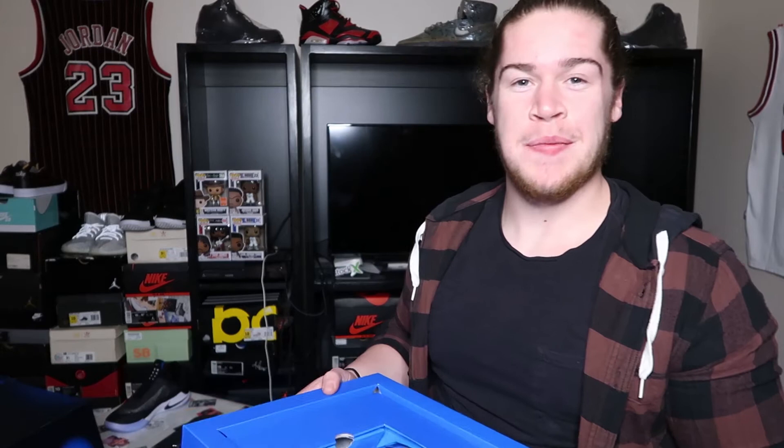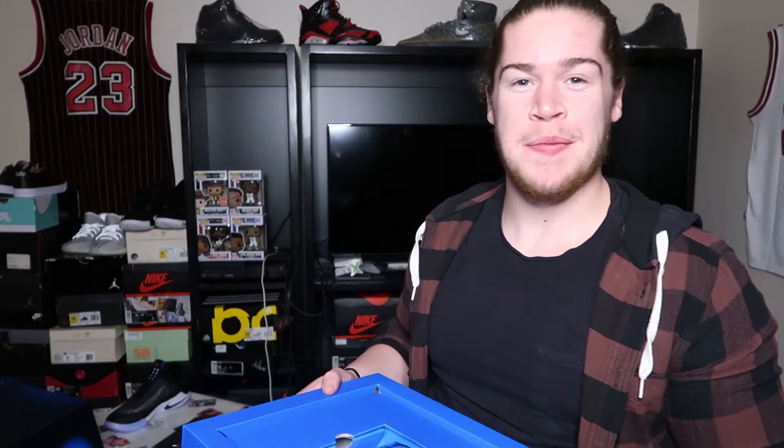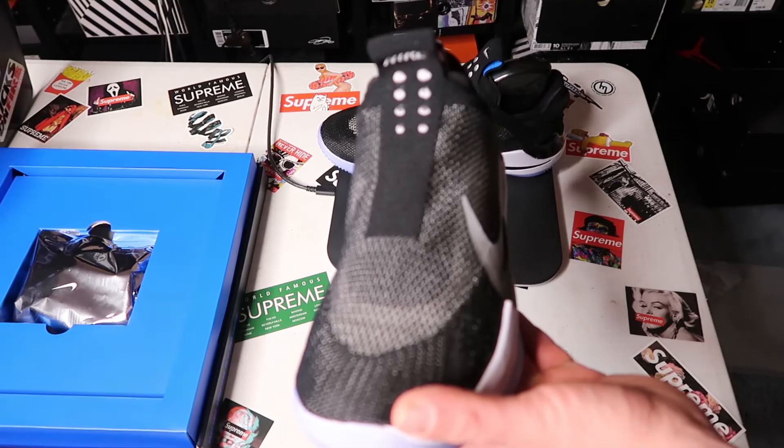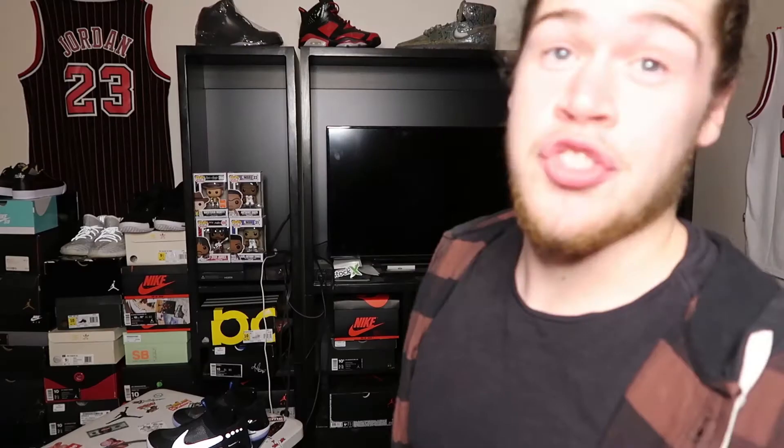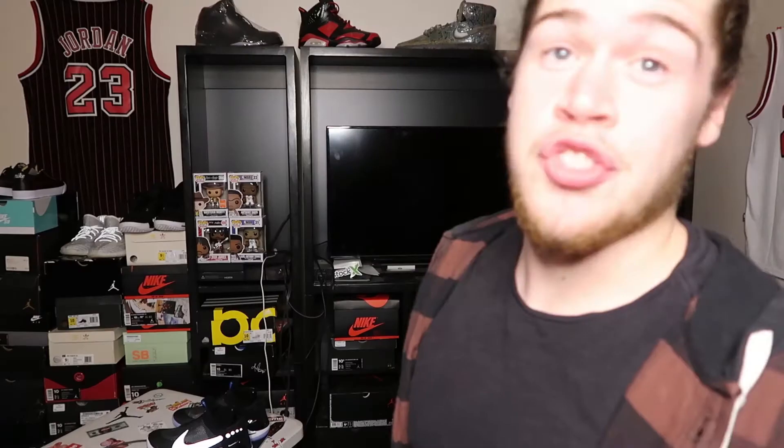Really dope presentation. I just get so hyped about special things like this when companies present a product super nicely and put a lot of thought into it — I go crazy for this. You just plug that charging unit in, set the shoes on top, and it just starts charging. The lights will start glowing — that's how you know it's charging.